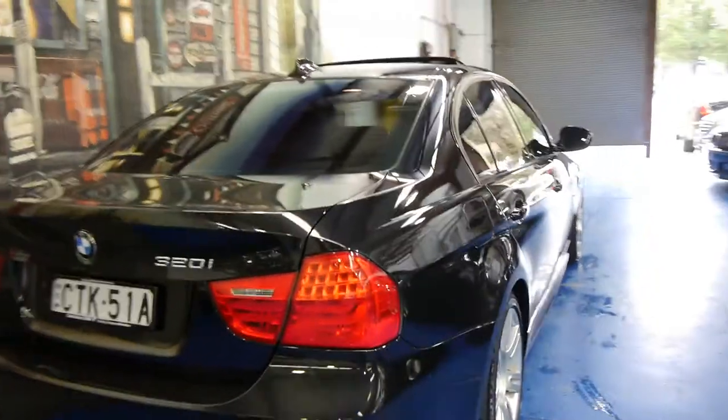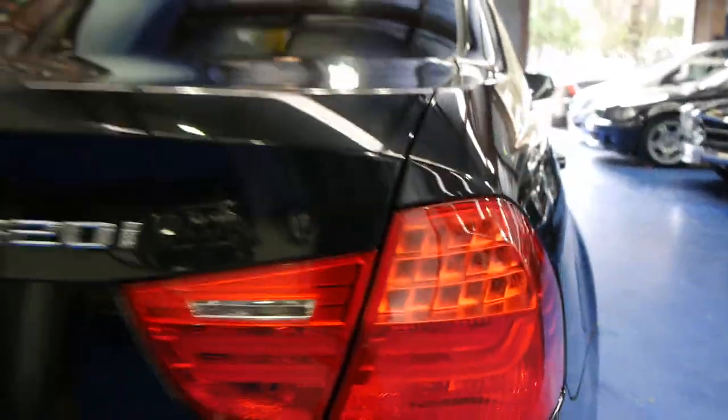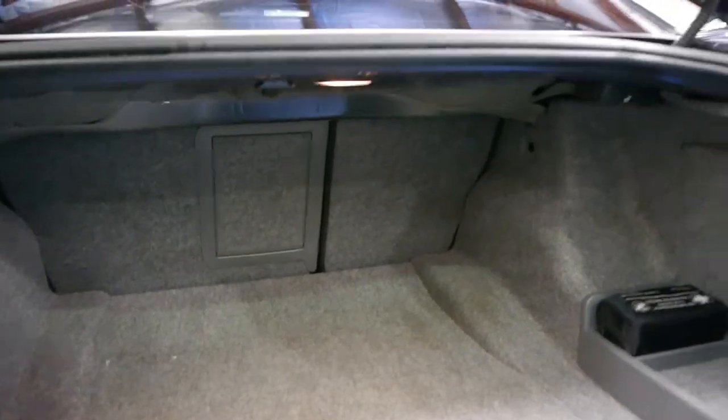This car also has the newer looking taillights — they updated the lights in about 2009. For a small sedan they've got an incredibly large boot, and it looks like the rear seats can fold down as well.